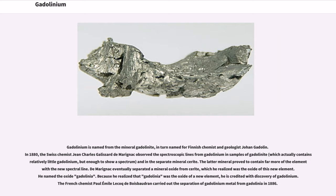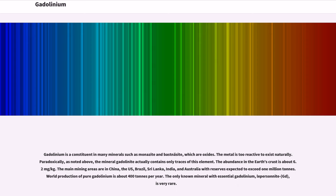He realized that gadolinia was the oxide of a new element, and he named the oxide gadolinia. He is credited with the discovery of gadolinium. The French chemist Paul Emile Lecoq de Bois-Baudran carried out the separation of gadolinium metal from gadolinia in 1886. Gadolinium is a constituent in many minerals such as monazite and bastnäsite. The metal is too reactive to exist naturally, and the mineral gadolinite actually contains only traces of the element.